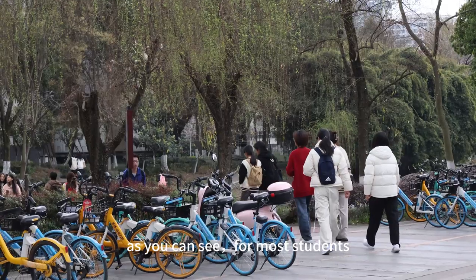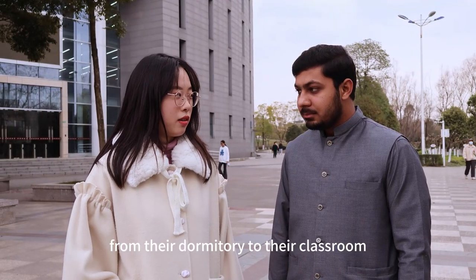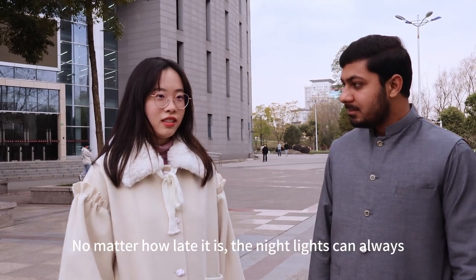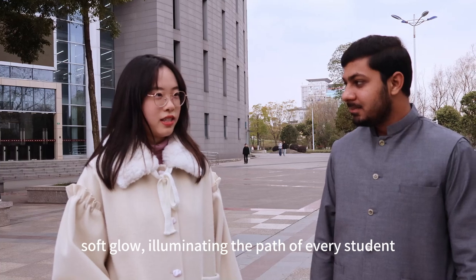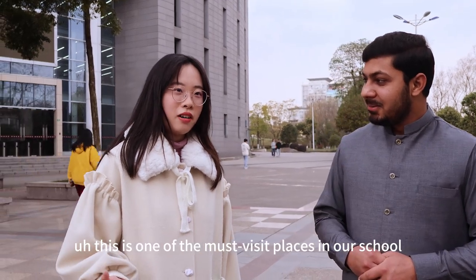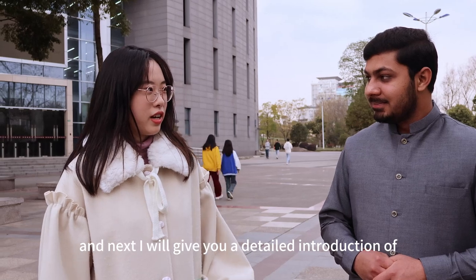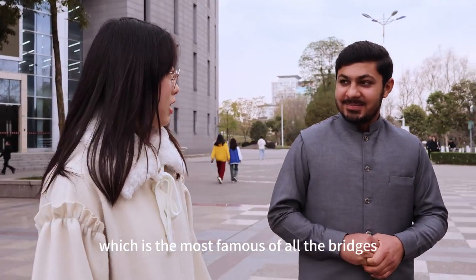As you can see, for most students, these bridges are the way they go from their dormitory to their classroom almost every day. No matter how late it is, the lights always cast a soft glow illuminating the path of every student. What a beautiful scenery! Yes, this is one of the most famous places in our school. Next, I will give you a detailed introduction of the Baidu Bridge, which is the most famous of all the bridges.